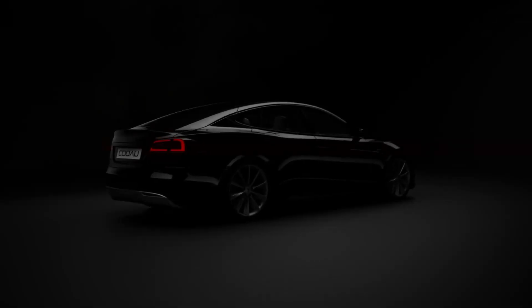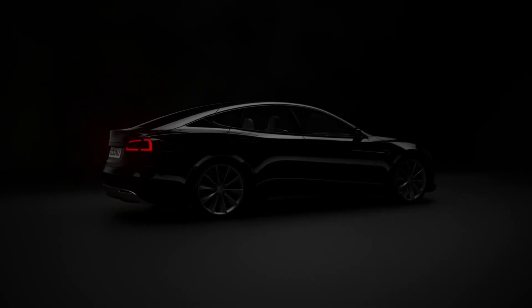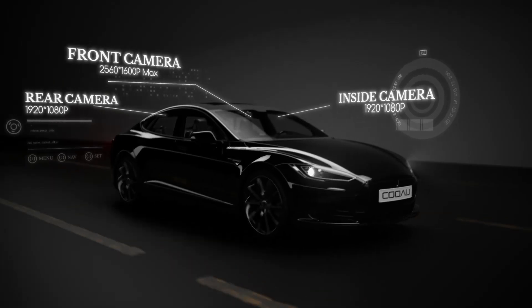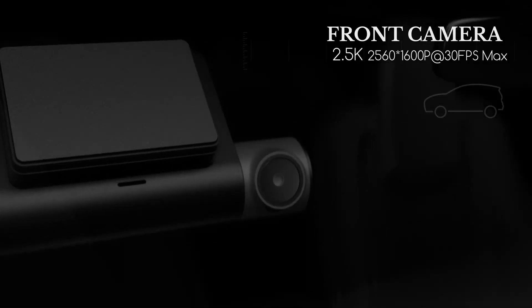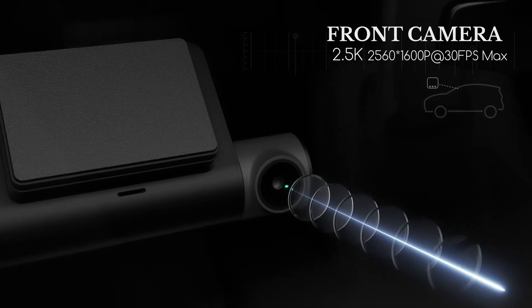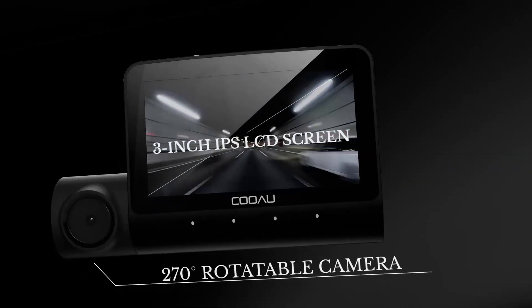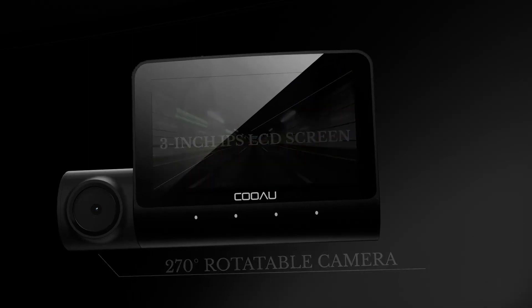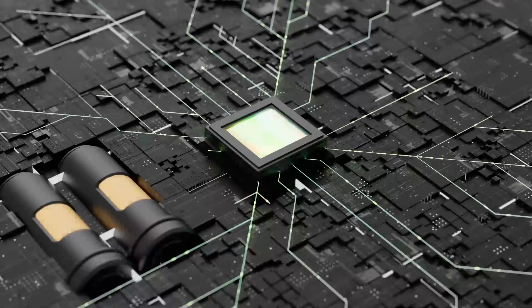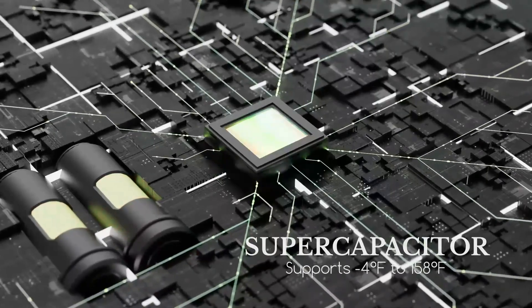Number one: the Vantrue 2.5K D50 built-in GPS Wi-Fi three-channel dash camera. This top-of-the-line device provides reliable and high-quality footage both day and night. With its built-in GPS and Wi-Fi capabilities, the device is both convenient and easy to use. One of the standout features of this dash camera is its three-channel recording capability, which provides a 360-degree view of the vehicle and its surroundings — especially useful for capturing all angles in case of an accident.